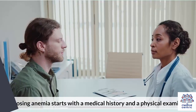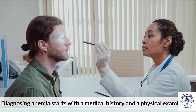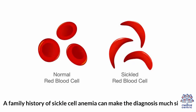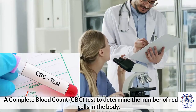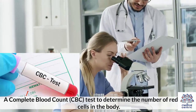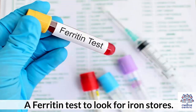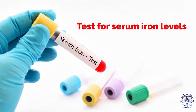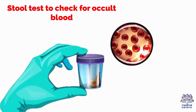Diagnosis. Diagnosing anemia starts with a medical history and a physical examination. A family history of sickle cell anemia can make the diagnosis much simpler. Common tests to diagnose anemia include: 1. A complete blood count (CBC) test to determine the number of red blood cells in the body. 2. A ferritin test to look for iron stores. 3. Test for serum iron levels. 4. Vitamin B12 and folate test. 5. Stool test to check for occult blood.